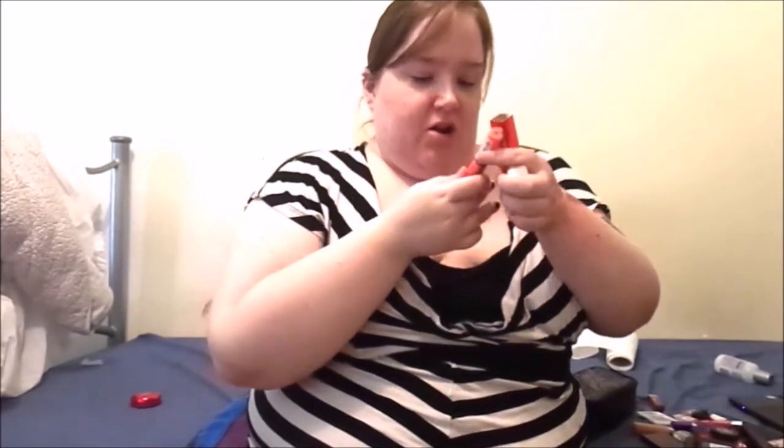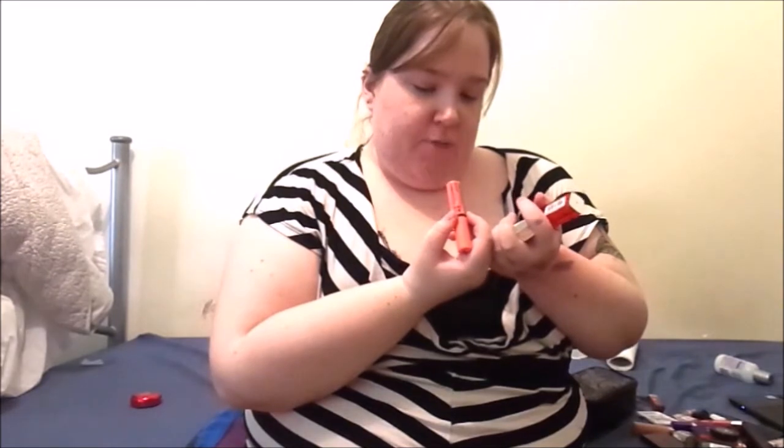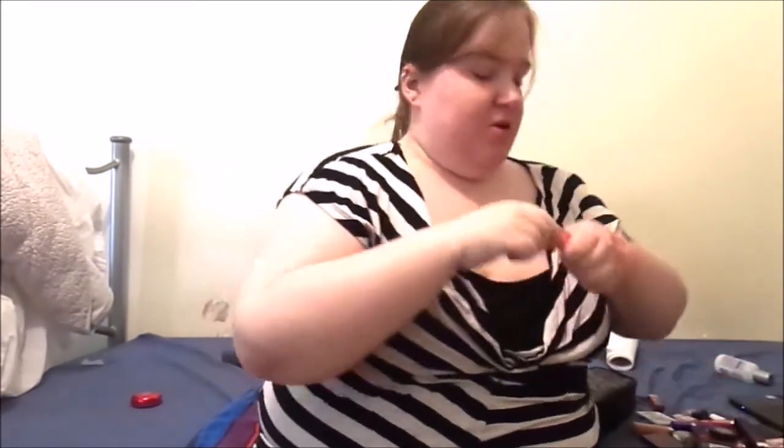We have the NYX Butter Gloss in Apple Strudel. I've heard a lot of people on YouTube going on about this one and how great it is. Oh, that is pretty - it's like a nice bright orange. I can pair it with all my orange lipstick, so my corals.